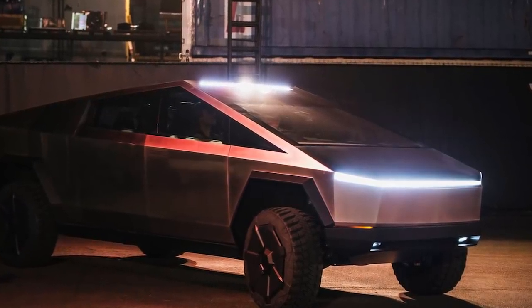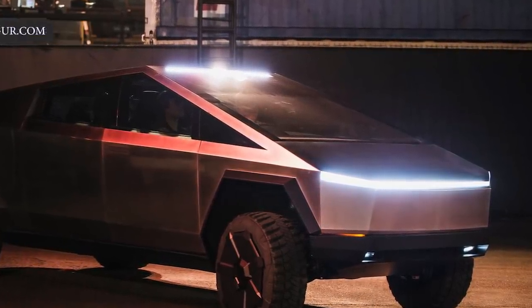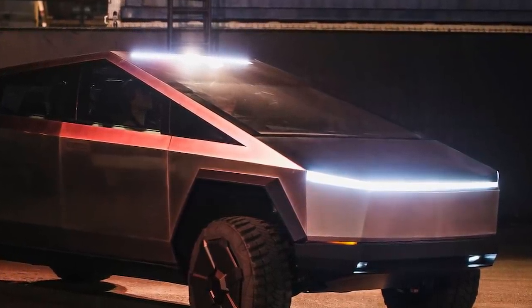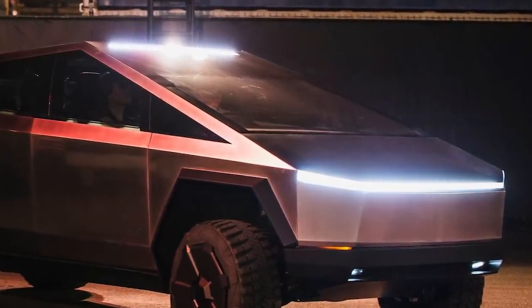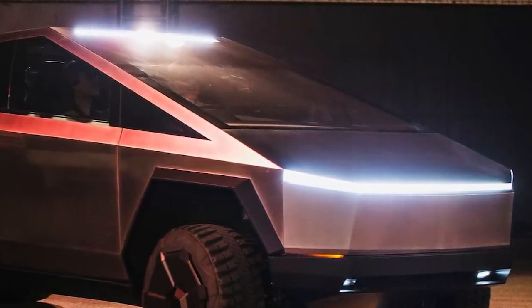Days after the reveal, Musk tweeted the company had received 250,000 pre-orders, which likely persuaded Tesla to revamp the truck's production schedule to build the more in-demand trims first. It doesn't hurt that the dual and tri-motor trucks are $10,000 and $30,000 more respectively than the entry-level single-motor truck that starts at $39,900.